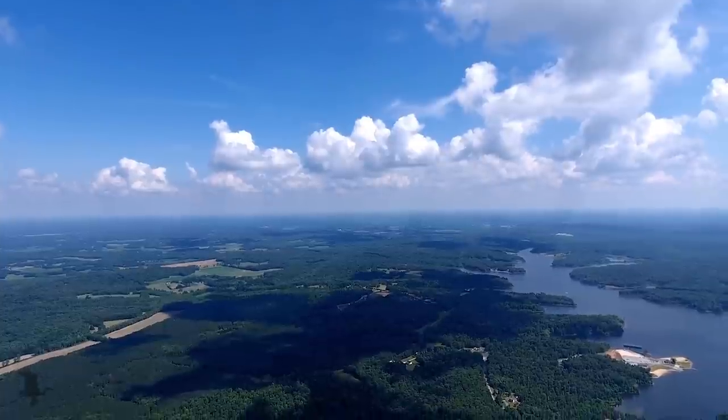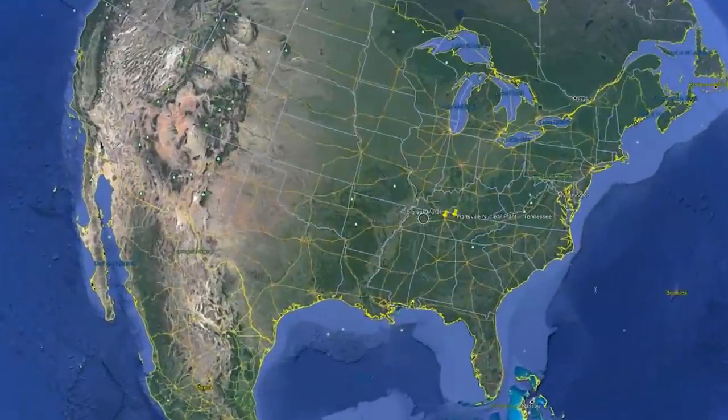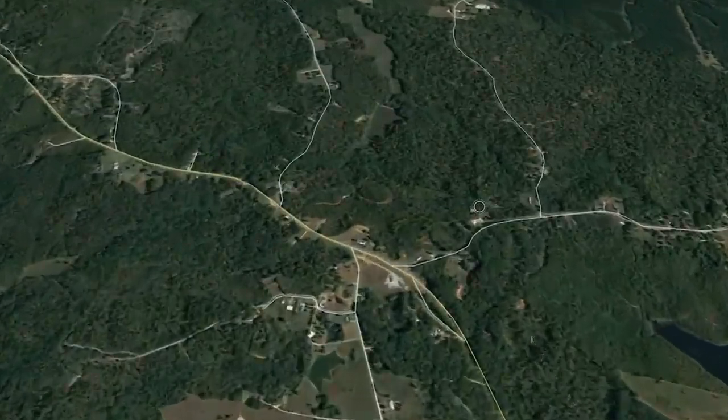Don't go this high. If you ever feel the need, just go back to this video and watch it again. And come back down to Earth! That's entirely too high for a drone!